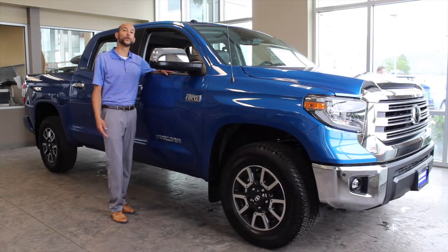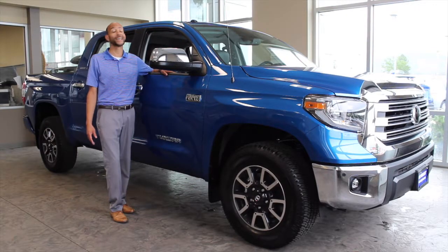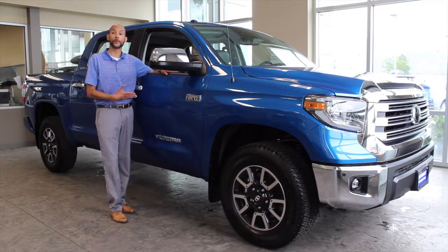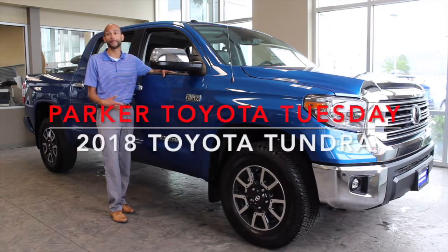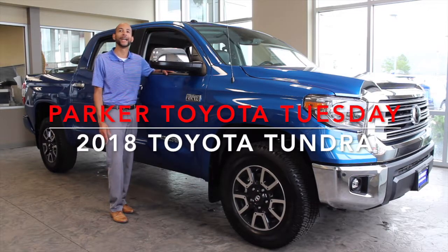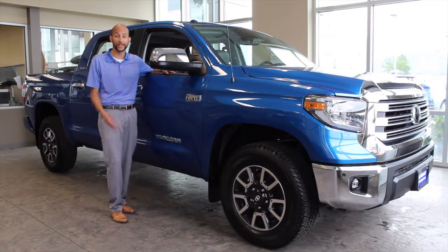Looking for a safe and reliable full-size truck that can tow up to 10,000 pounds? Look no further than this 2018 Toyota Tundra. I'm Brandon Peterson with Parker Toyota, and I'm going to show you a few great features that this truck has to offer.